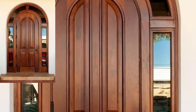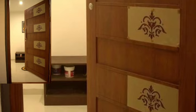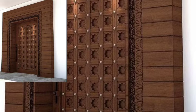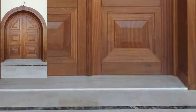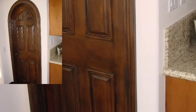Hi friends, welcome back to my YouTube channel. In this video you will see modern, stylish, and unique wooden door design ideas — 50 place stylish unique wooden door designs. Today you will see modern wooden door ideas in 2024.